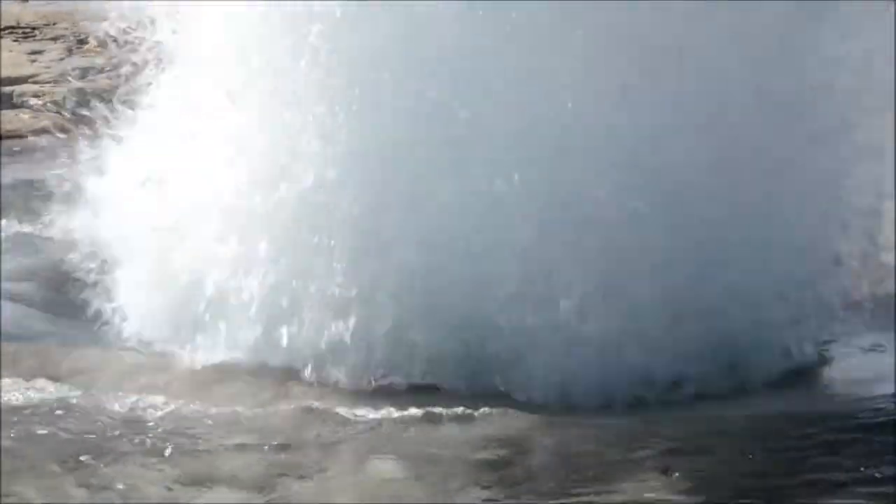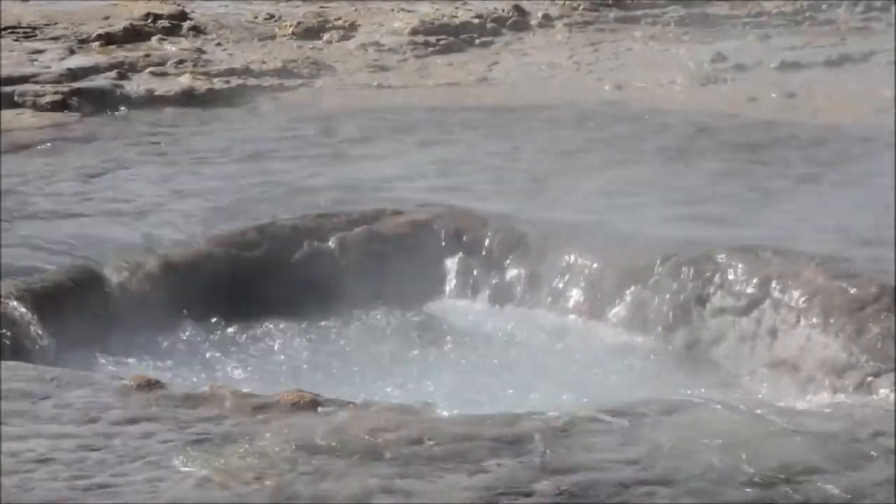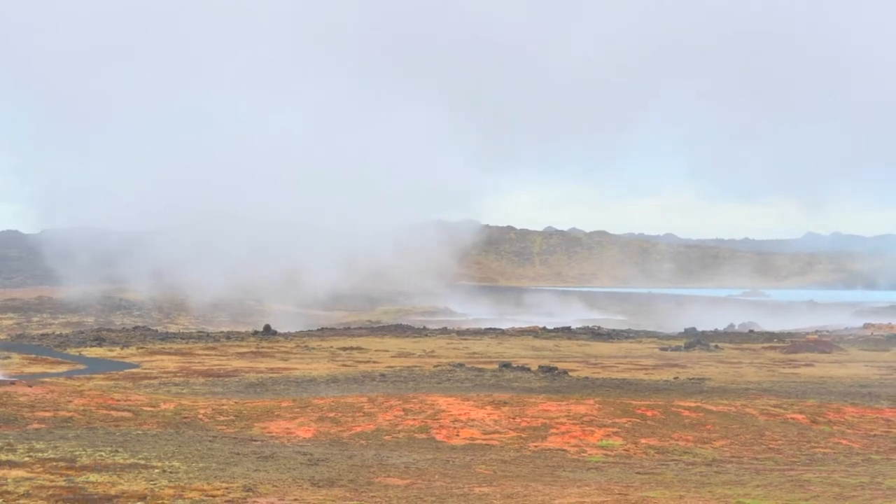A geyser consists of a hole which goes deep down into the earth to hot rock, which is probably uncooled lava, and of underground water. It erupts or shoots hot water and steam into the air when the water deep down in the hole reaches a temperature much above the normal boiling point.